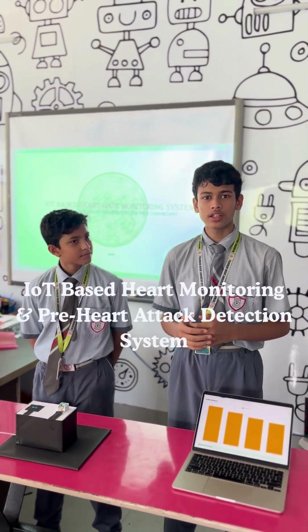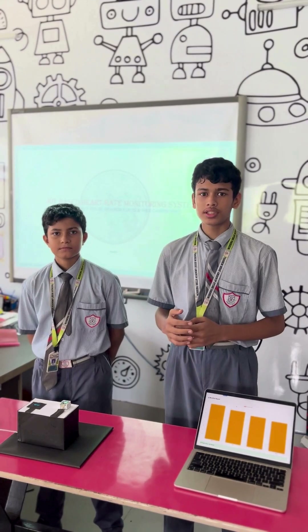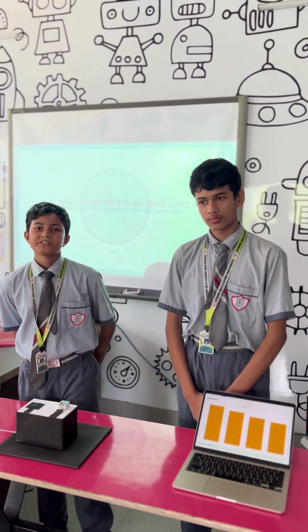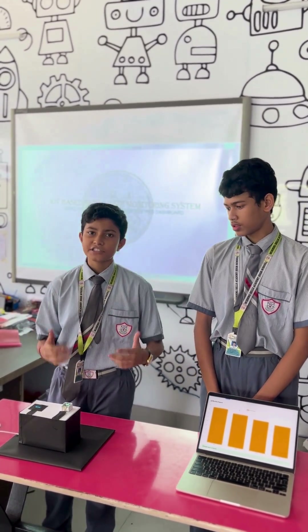Hello everyone, my name is Niband and Shane, representing the Morning Girls Academic High School in Science Education this year. Today we are presenting this model with my partner. Today we are presenting our project: Heart Health Monitoring System with Pre-Heart Attack Detection Technology.